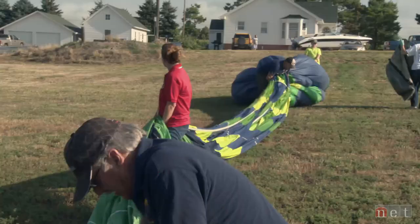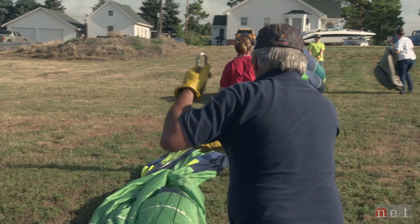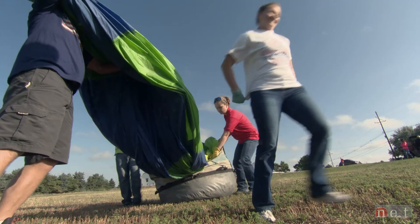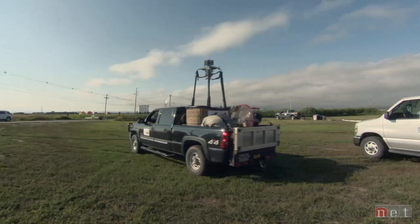Everything we learned in the last 15 minutes has changed anyway. Maybe another day. The strong wind proves too risky for rookie pilot Petra Wilson and her mentor Kelly Keller.